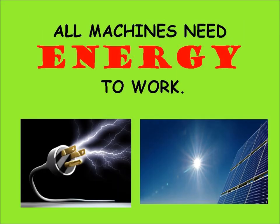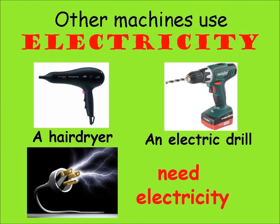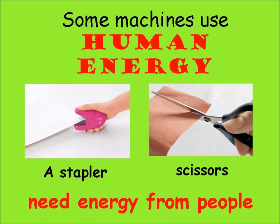All machines need energy to work. Most machines that help us move burn fuels. A car, a bus, a plane need fuel. Other machines use electricity. A hair dryer and an electric drill need electricity.